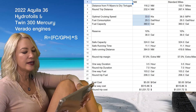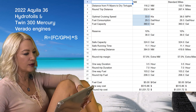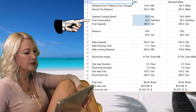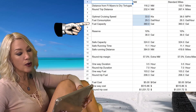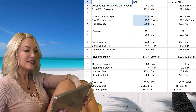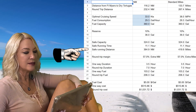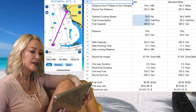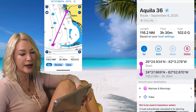First up, the Aquila 36 with twin Mercury Verado 300s and the hydrofoil. 33 knots is the optimal cruising speed according to Boat Test, and fuel consumption is 29.3 gallons per hour. Fuel capacity is 360 gallons, so 360 divided by 29.3 times 33 knots is 405 miles. With a 10% reserve, that is a 360-mile safe range. It would take three hours and 30 minutes to reach the Dry Tortugas, with 102 gallons used at a burn rate of 1.3 miles per gallon.